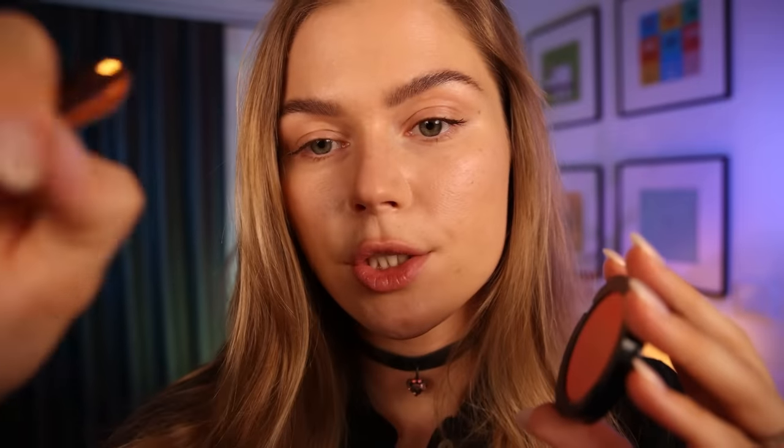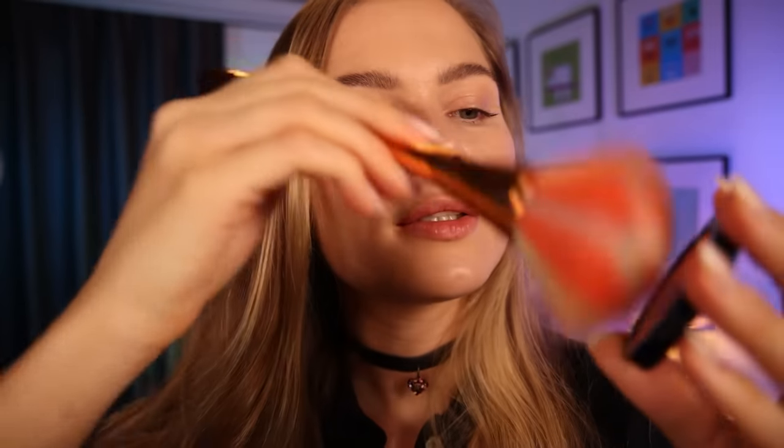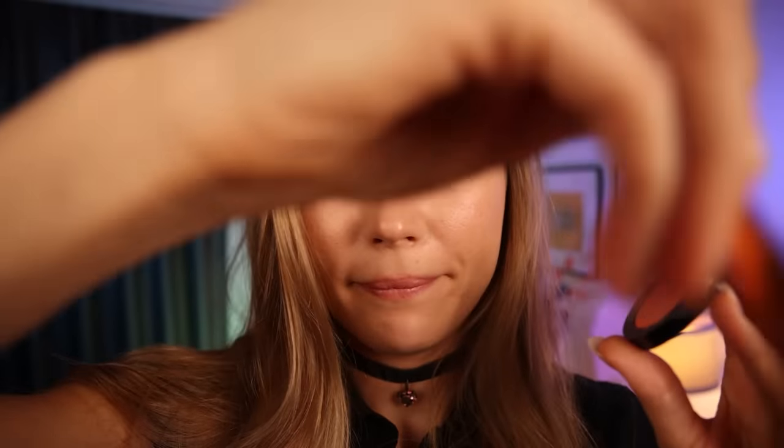My favorite thing — it's blush. We're not gonna apply it on your apple cheek. We'll go right on your cheekbone, going up. We want this lift look, right? Yeah. That's also Sephora — I don't remember the number, but I remember.